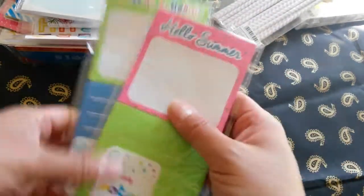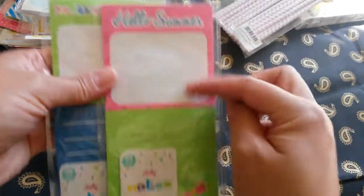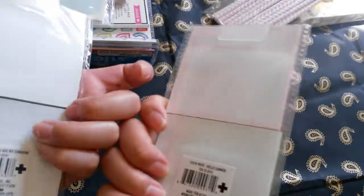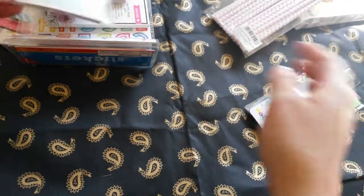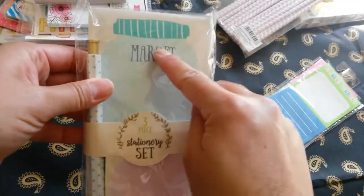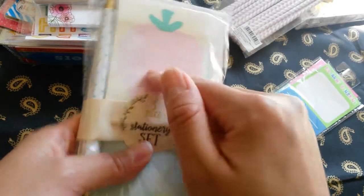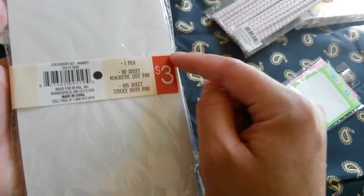And then this white polka dot with gold polka dot — all of these are $1.00. And then they also came up with the summer theme too. So these are like sticky notes, 30 of them. I really love the colors. $1.00 each. This is a three piece set — you get this magnetic list pad, a pencil, and this little cute strawberry pad too. This was $3.00.